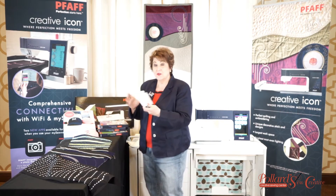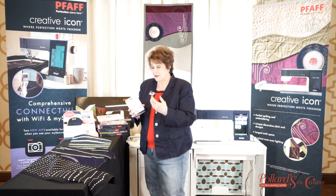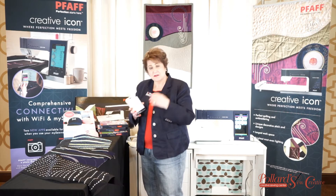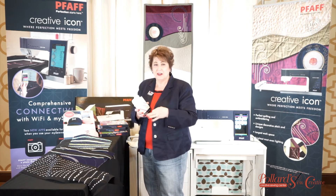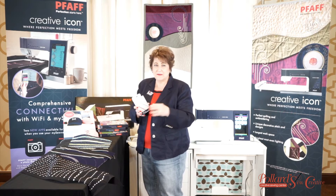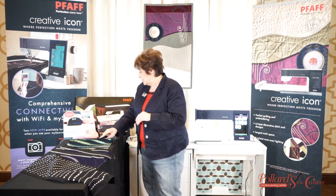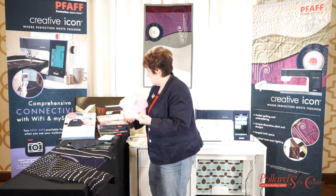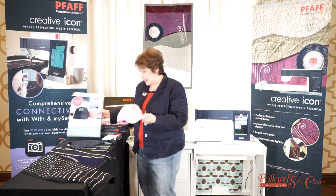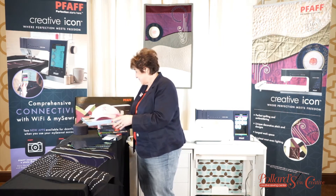There's also a new creative bobbin case so you can sew all those thick, beautiful threads. The machine also comes with an extra bobbin case for precise straight stitching for your quilting — so it now comes with two bobbin cases. We also have a new hat hoop that works with your magnetic hoop and clamps in, so now you can do your projects on hats.